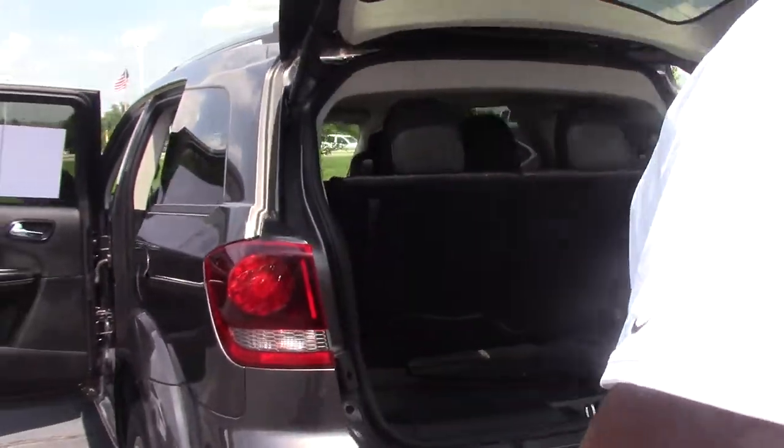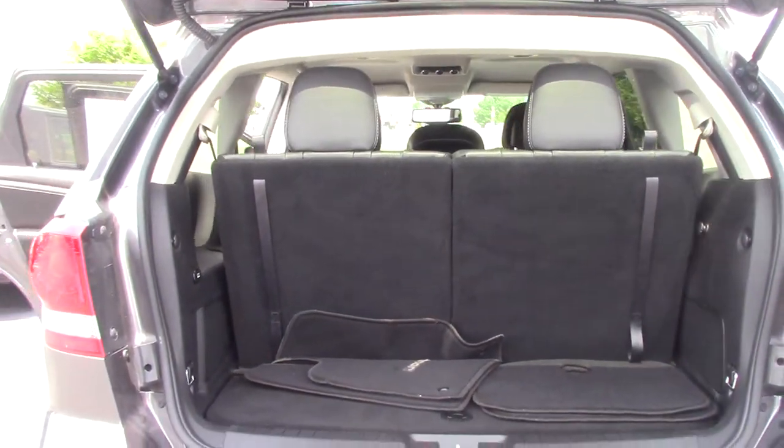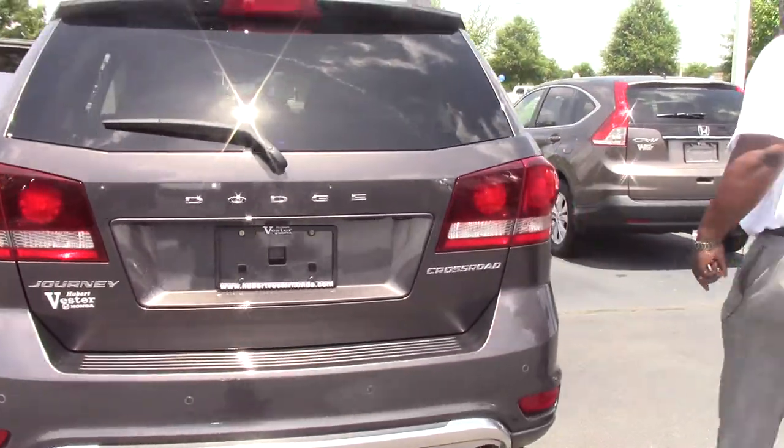As you see, the back here with the third row seat — very roomy for those passengers going on that trip. It is summertime. It's time to come get it.